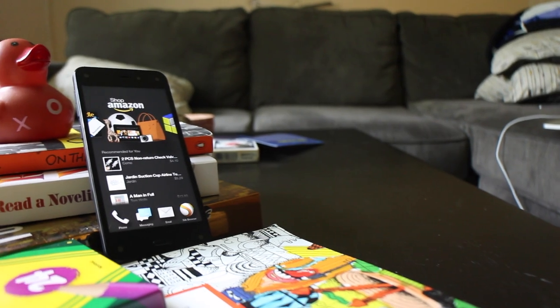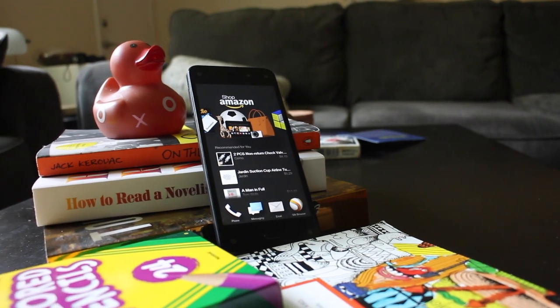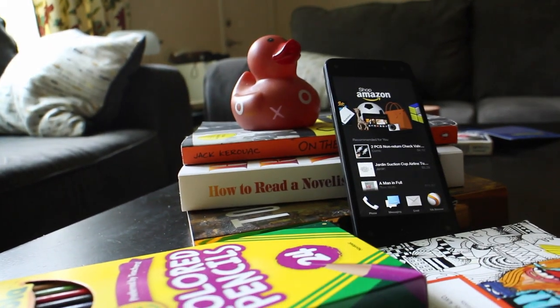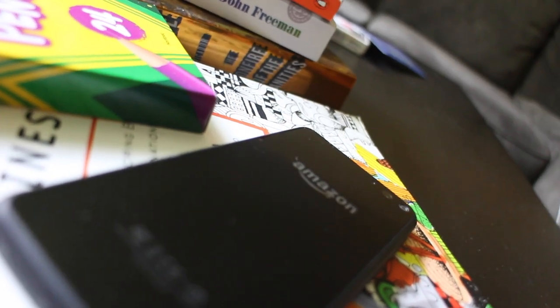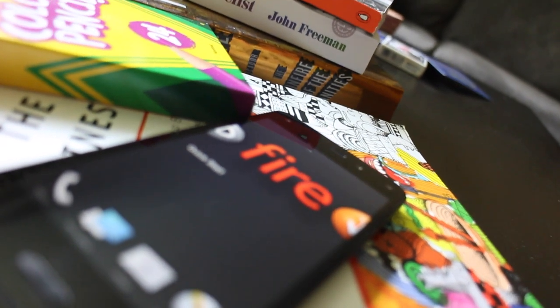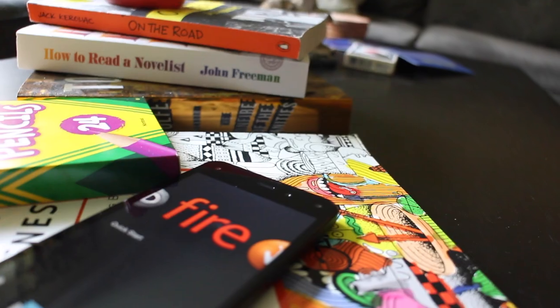While features like FireFly and dynamic perspective add a layer of sophistication to Amazon's first attempt at a smartphone, the result is still a device that feels a little half-baked in more ways than one. With its underwhelming hardware and overwhelming reliance on the Amazon ecosystem, it's hard to recommend the handset to anyone in the market for a true Android smartphone. Those looking for a different experience might consider the Fire Phone, but it doesn't deliver enough for its $600-plus price tag to be a true game changer.